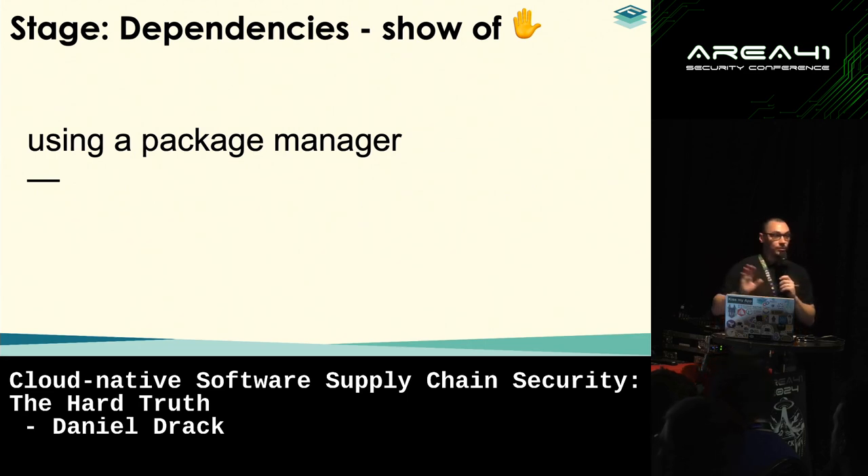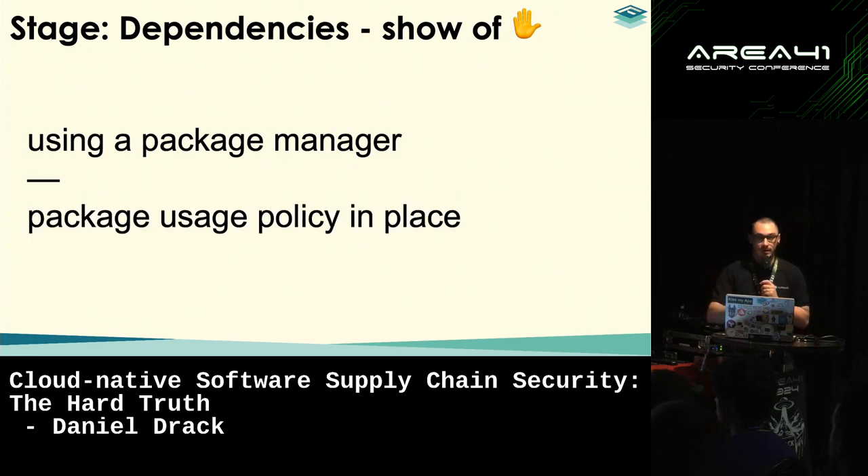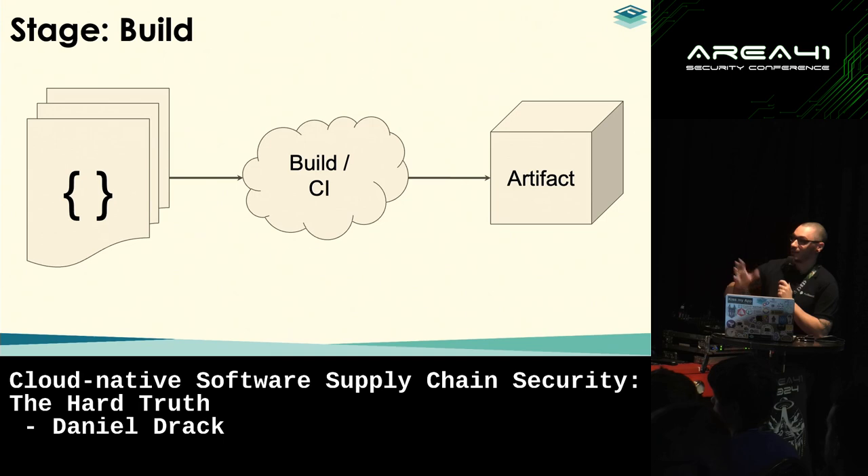A quick show of hands: who of your developers are already using a package manager? Many hands — quite good. Who already has a policy in place that depicts which packages are allowed for use and which are not? Just about five hands. That's what we see.